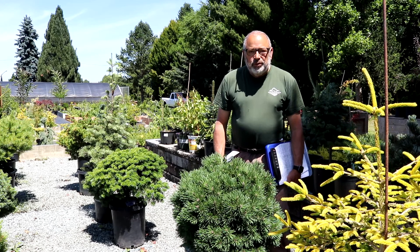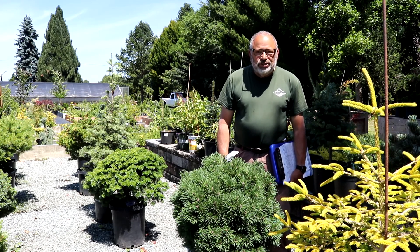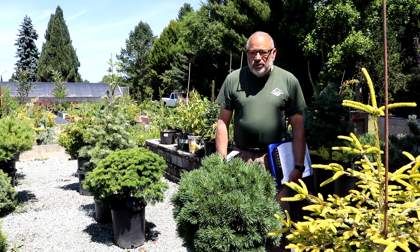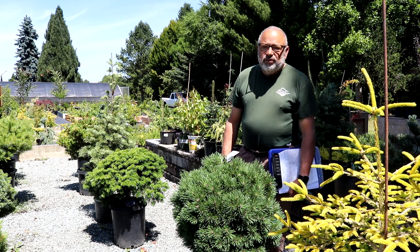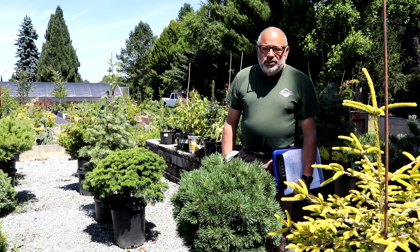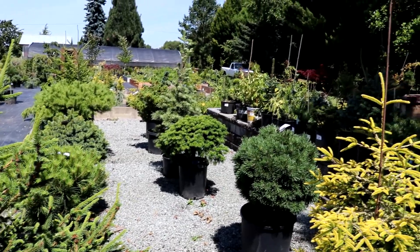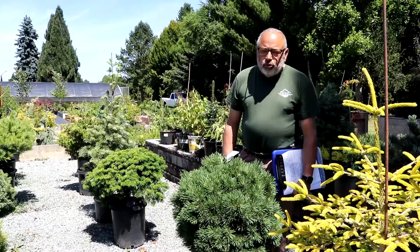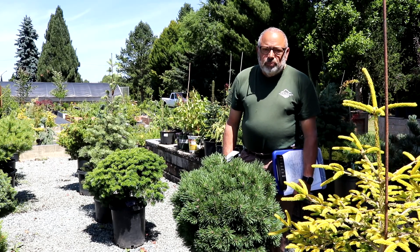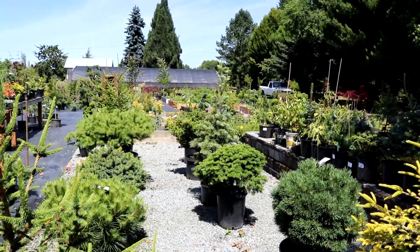Hi, it's Gil McNeil. Welcome to Berkland Gardens on a sunny mid-July afternoon. We're just going to go through some of the conifers that we've got in this display area today. These are conifers that are minimum 10 years old — most of them are 15 to 20 years old. They are mostly dwarfs, and some are miniatures. There's pines, spruces, and I'll just start by talking about a couple of them right off the bat here.